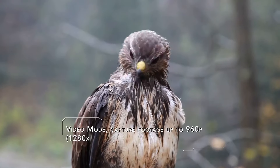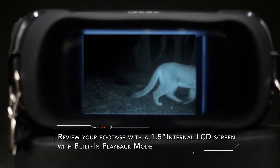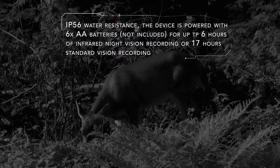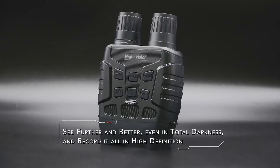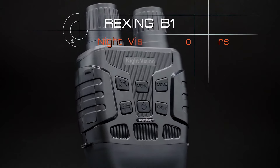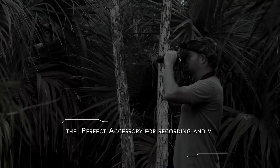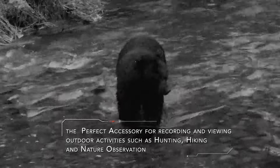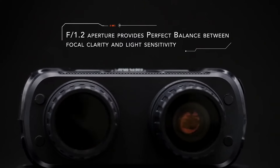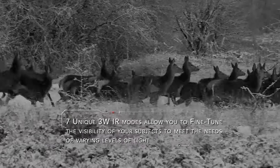Capture those nighttime moments easily — the B1 can store hundreds of high-quality photos and hours of video on a microSD card, up to 32GB. Imagine recording your night hunting trip or wildlife encounters; what a great way to share your adventures. The Rexing B1 is IP56 water-resistant, built to endure whatever mother nature throws your way. You'll get up to 6 hours of continuous video recording time and 17 hours of operation without infrared lights during the day. All it needs are 6 AA batteries. Using these goggles is a breeze — play back your captures directly on the built-in LCD or transfer files to your computer with the included USB cable.